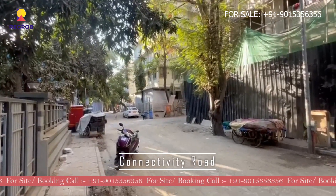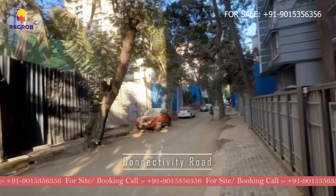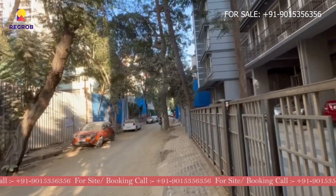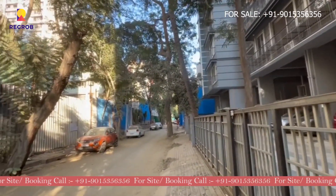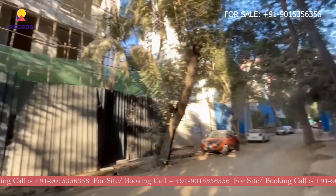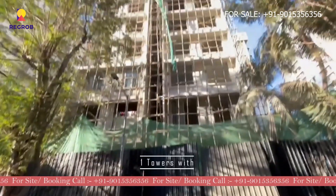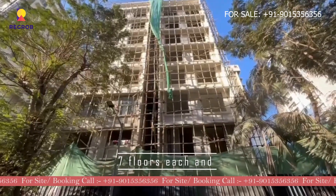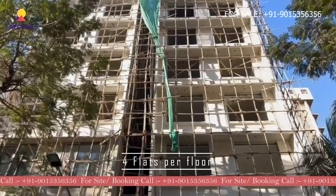Here is the connectivity road. If we talk about the project details, it consists of a single tower with 7 floors having 4 flats per floor.